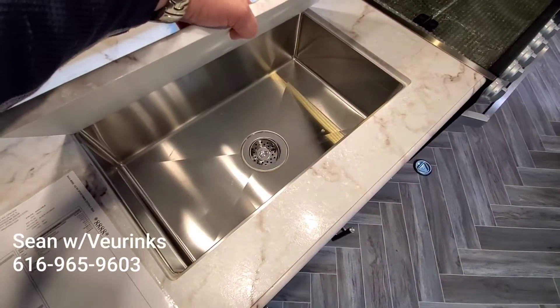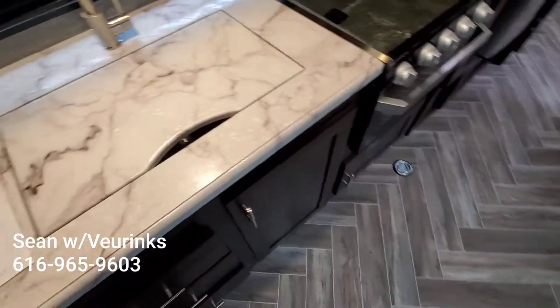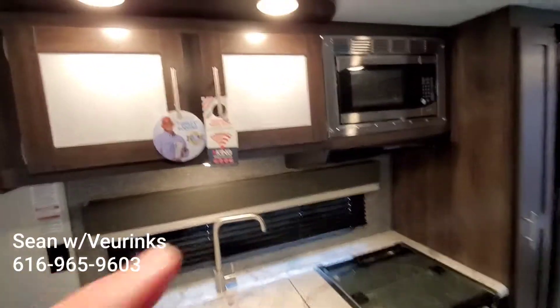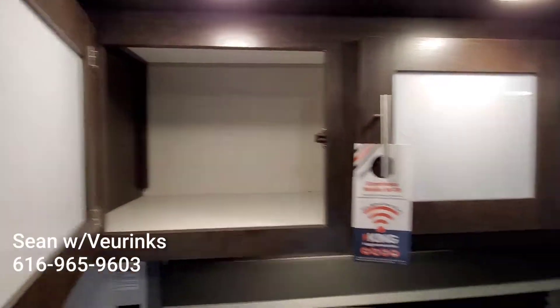We did have the stainless steel undermount farm-style sink with a residential faucet and all that kind of good stuff — the nicer appliances. This is really cool: the glass inlay on the cabinetry looks really good.